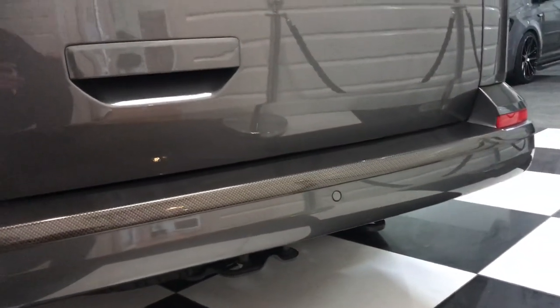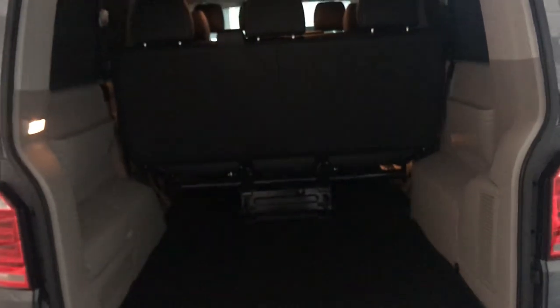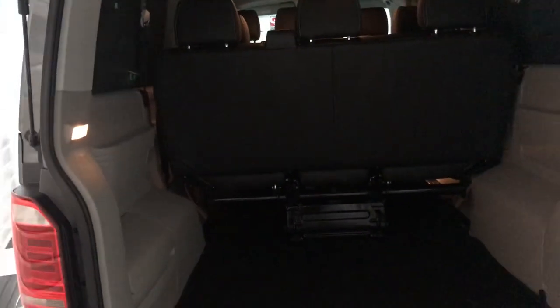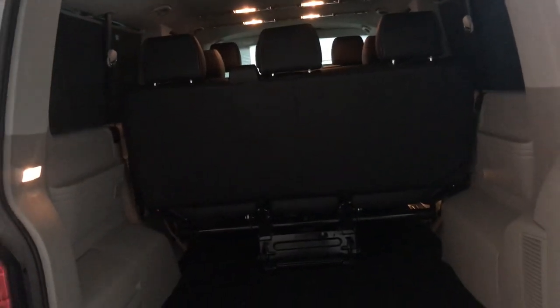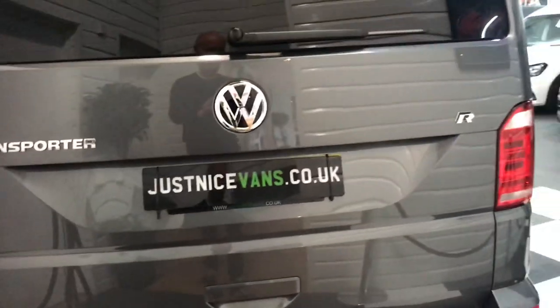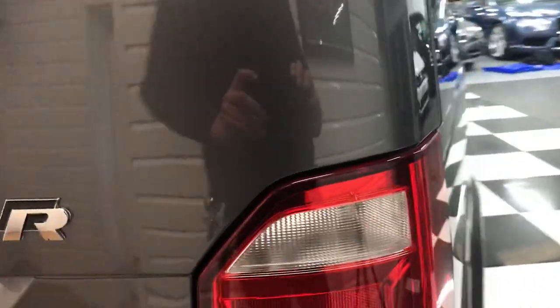Rear parking sensors also. These do have a huge boot area on the long wheelbase — masses of room to put any items you want in, such as luggage, bikes, etc. It's worth knowing that with those rear triple seats out, an adult mountain bike will fit in straight on — you don't need to put it across. There's R badging to the rear as well, and LED rear lights, which are standard on a Shuttle now.